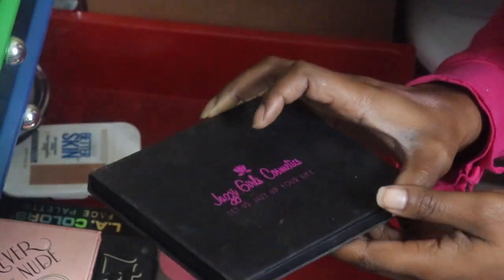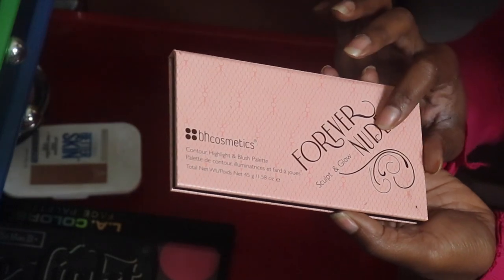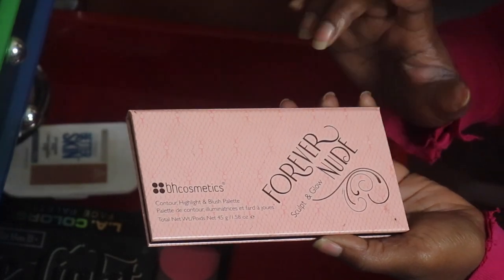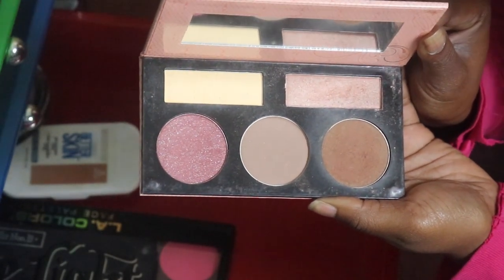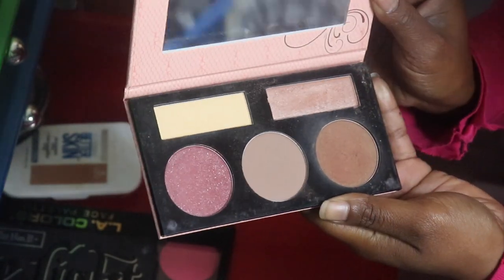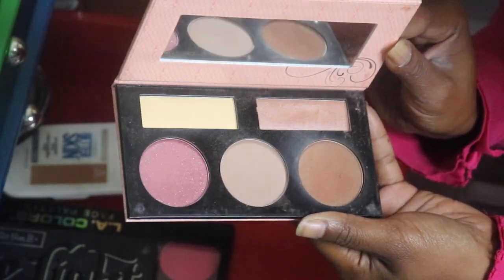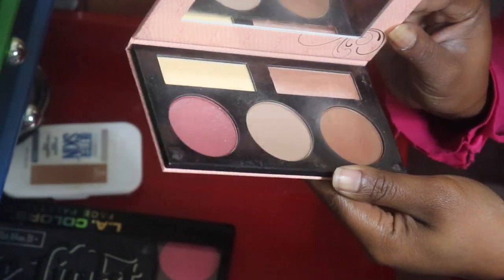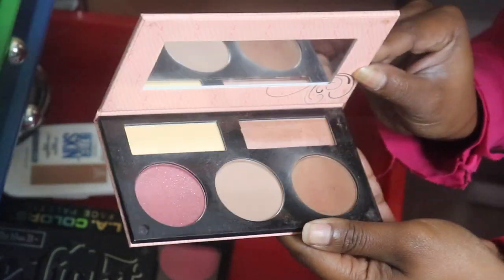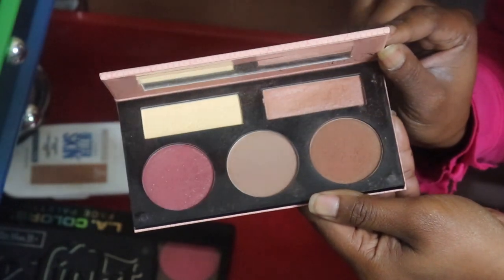My BH Cosmetics Contour Highlighter and Blush Forever Nude Sculpting Glow - I burnt this out for years, a good amount of time. Even though I love it so much, and I know BH Cosmetics don't sell it anymore, I am going to go ahead and pass this along. But this was a good bye.